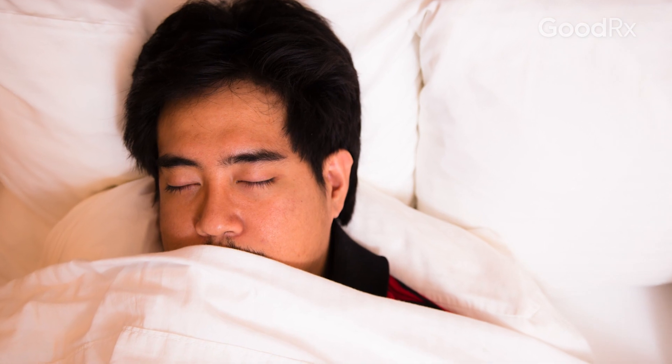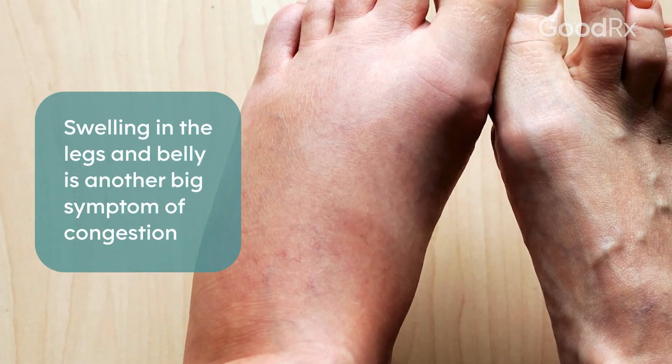You get up in the middle of the night gasping for air, or all of a sudden you can't lay flat. You need to sleep with one pillow, two pillows, three pillows. And we always ask patients, how many pillows are you sleeping with tonight? Patients might find that they're more swollen in the legs or swollen in the belly.